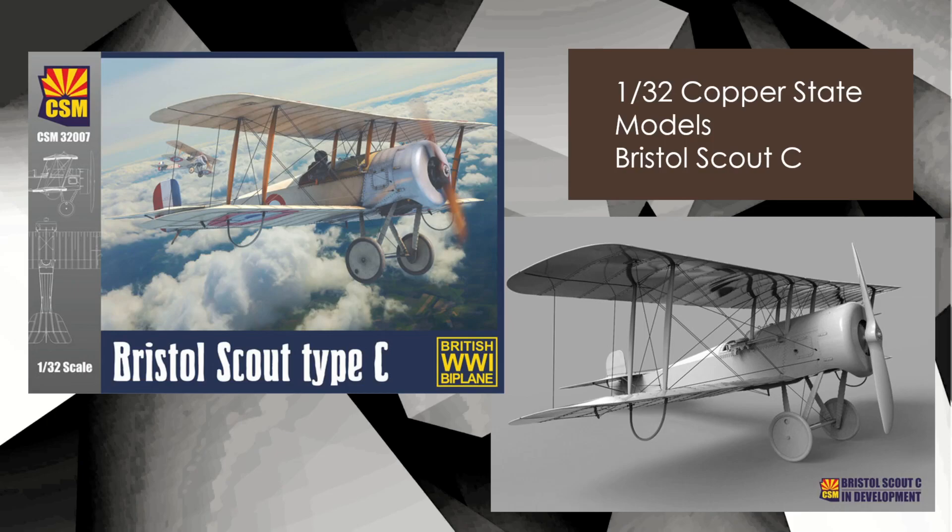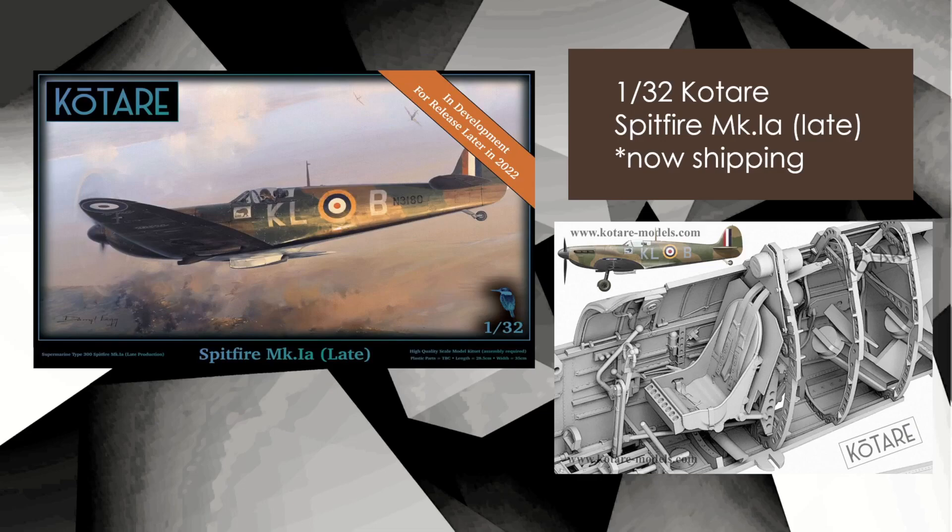Copper State Models Bristol Scout C — this has been in the news circles for a while, but it's being released or about to be released. If you're into World War I era stuff this might be for you; Copper State Models make very good kits, very similar to Wingnut Wings in terms of instructions and how things fit together. Also, in 32nd scale, the Kotare Spitfire Mk.1a late — this is a New Zealand company and I believe people involved were previous Wingnut Wings designers. It's supposed to be a really superb, well-detailed kit. It's now shipping, so check eBay for inbox reviews.